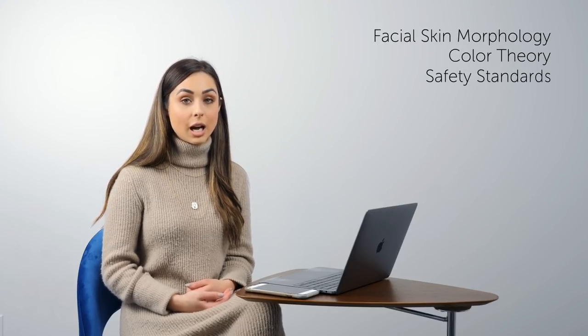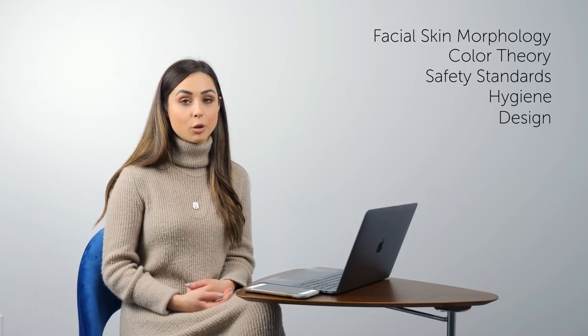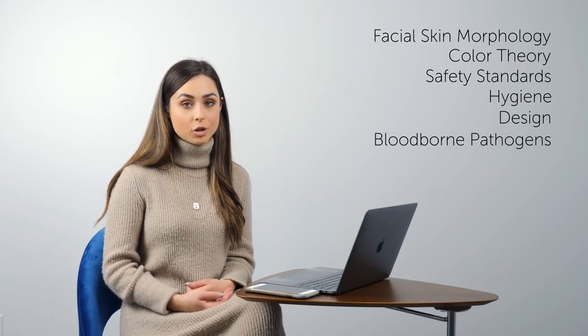Before you start to do any permanent makeup procedure, you need to take a proper permanent makeup foundations training course. An advanced technique like microblading requires prior knowledge of permanent makeup basics. This includes prior knowledge of things like skin morphology, colour theory, safety standards, hygiene, design, and most importantly, the risks associated with bloodborne pathogens.